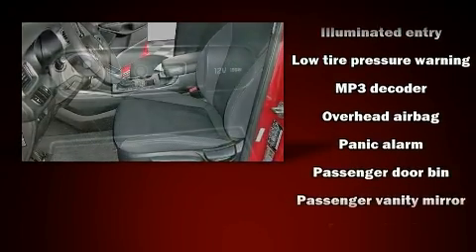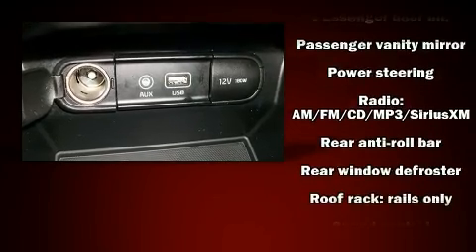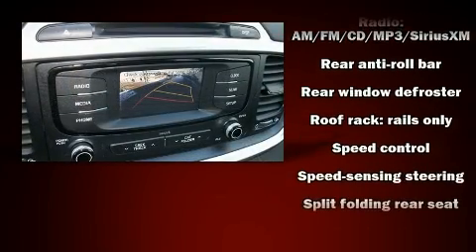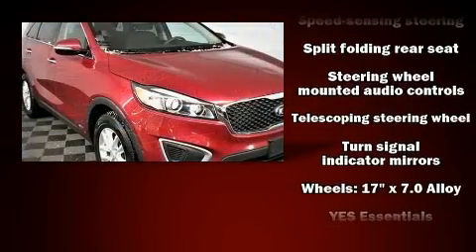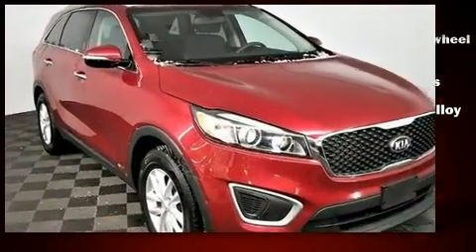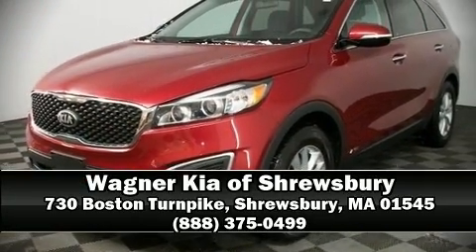Sophisticated all-wheel drive assures superb handling in any weather condition. This vehicle has achieved certified pre-owned status by passing Kia's comprehensive certification process, including a rigorous 150-point inspection. Please don't hesitate to give us a call.